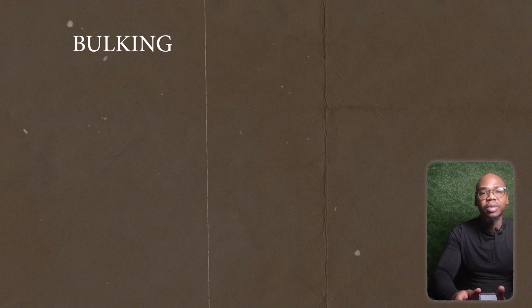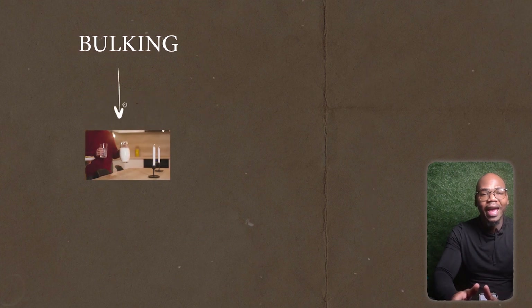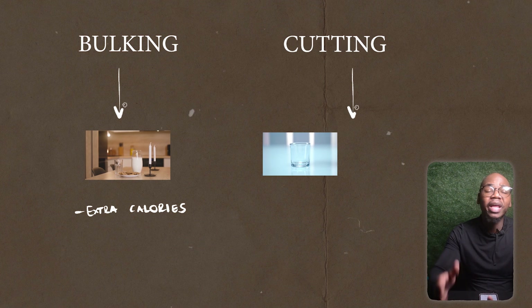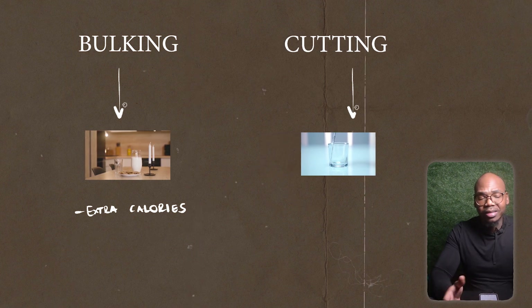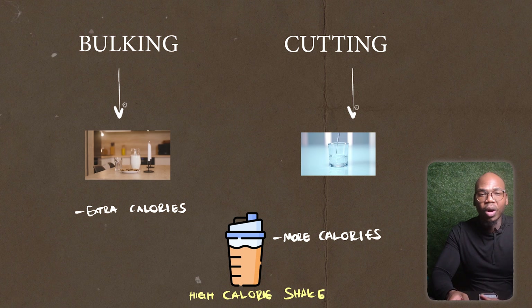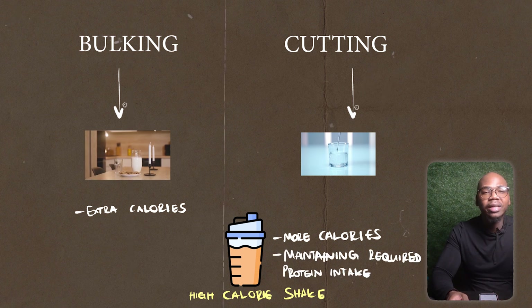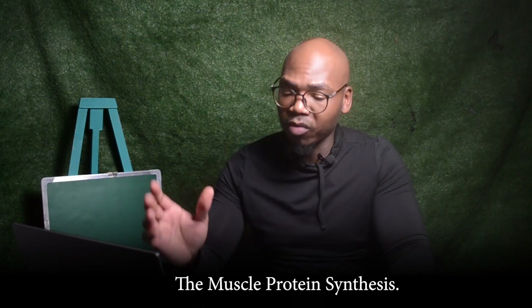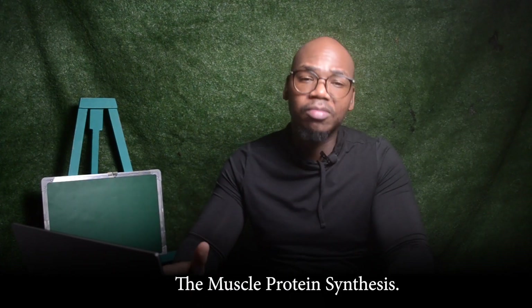Tip number four: what to take it with. If you're bulking, you can take it with milk to take advantage of the extra calories. If you're cutting, you can just take it with plain water. You can also utilize high protein shakes if you are planning on pumping up your calories while maintaining the required protein intake. Even though this does slow down digestion, it doesn't increase or decrease muscle protein synthesis — which is exactly what we need in order to pack on more muscle mass.